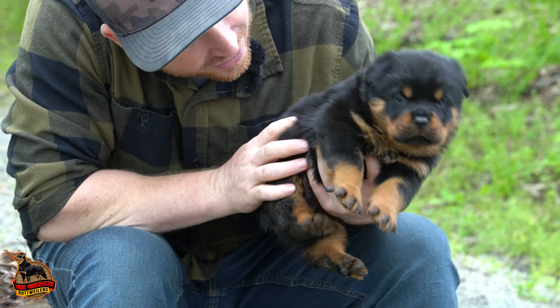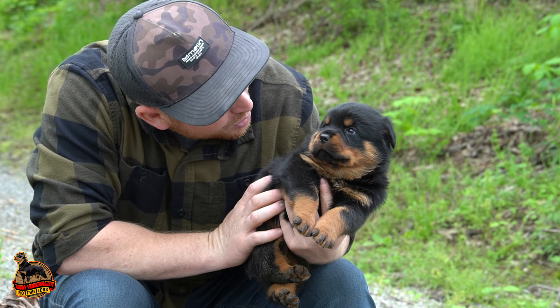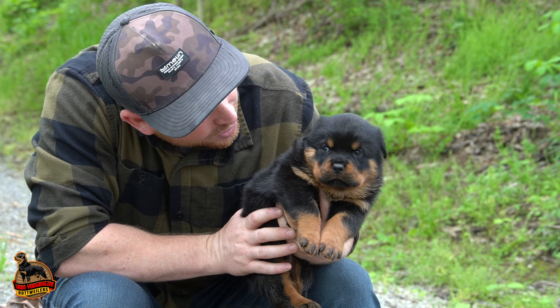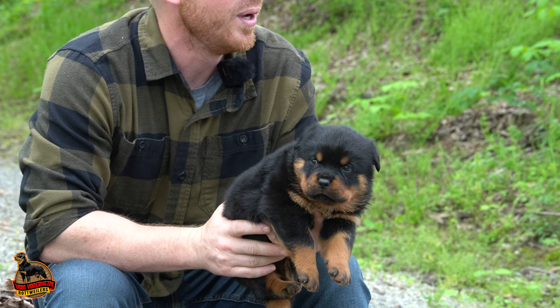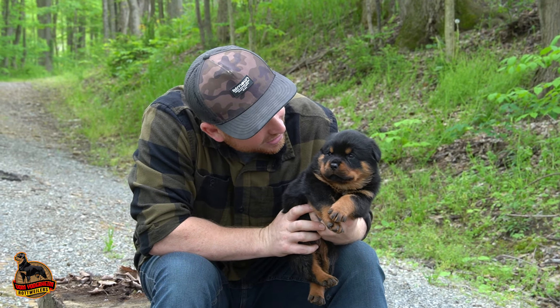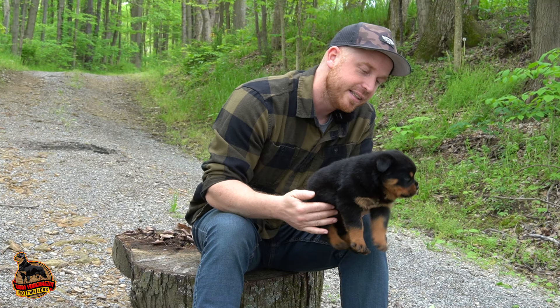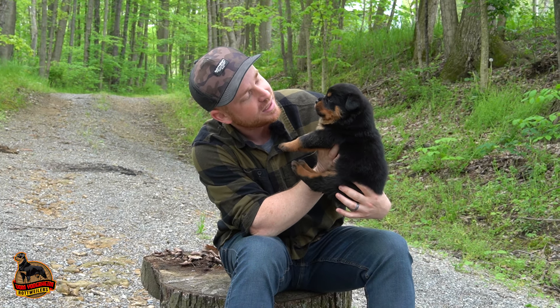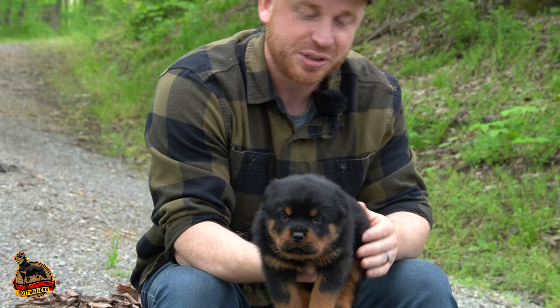What should we name you? We could name you Winston, we can name you Wilford, we can name you Wallop, we can name you Whale. What would be a good name for you buddy? All right guys, I think I've decided on Winston. He's a big boy — you look like a Winston. So this is Mr. Winston here.